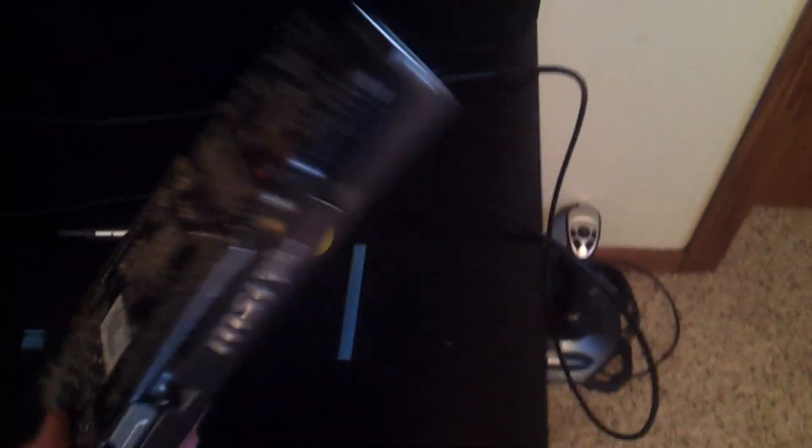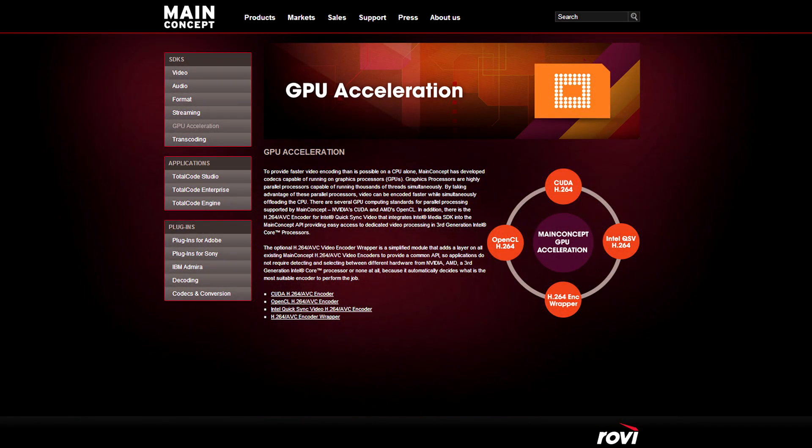Right there is my MSI TwinFrozer II Radeon 6950, 2GB of VRAM — that's my old graphics card from a couple years ago, which I've actually been using recently to help me render all my videos. The MainConcept codec I use to render videos no longer supports the more recent generations of consumer graphics cards, both AMD and NVIDIA. The company Rovi has simply discontinued support for GPU acceleration. So if I throw my 6950 into my system, I can use GPU acceleration to render my videos probably more than twice as fast as with my processor alone.